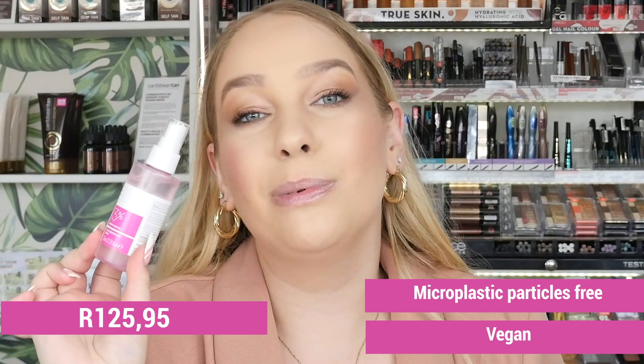This retails for 125.95. It is also microplastic particle-free and vegan.